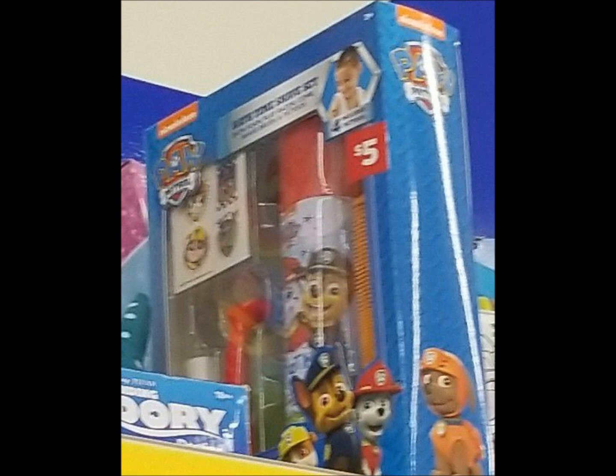I personally really like to get the toys and save them for Christmas, birthdays, gifts — you know, whatever.